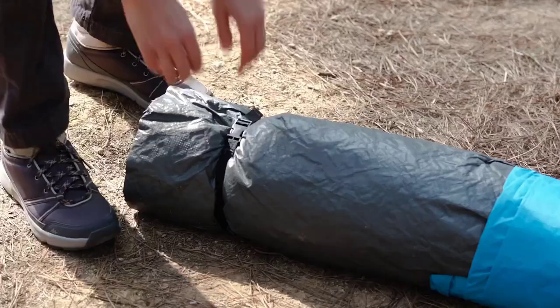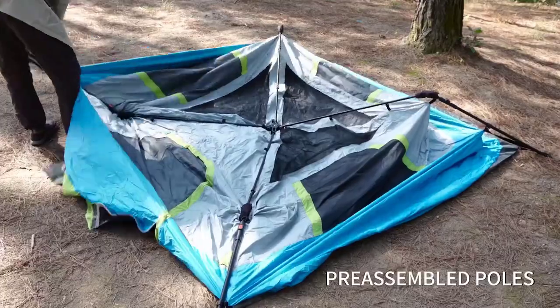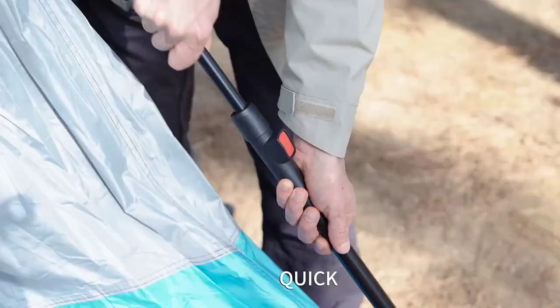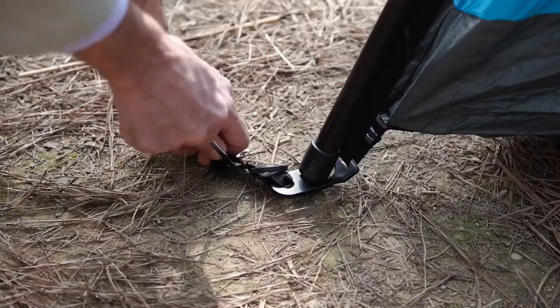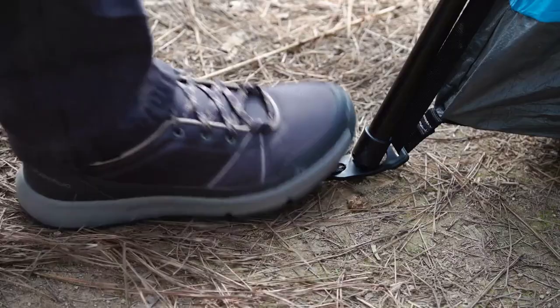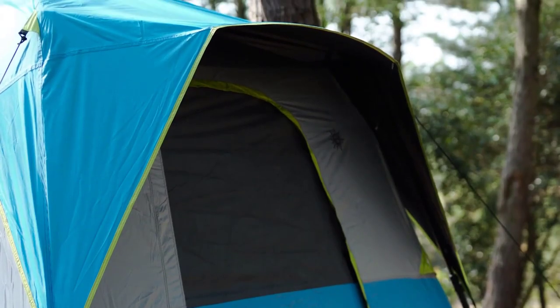Welcome back. Today, I'll be sharing my top picks for the best pop-up tents 2023. I've researched extensively to bring you a list of the top 10 tents, each offering unique features, benefits, and prices. Whether you're a beginner or an experienced camper, my recommendations will help you make an informed decision.